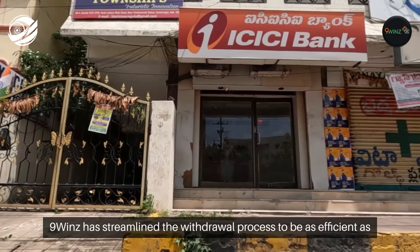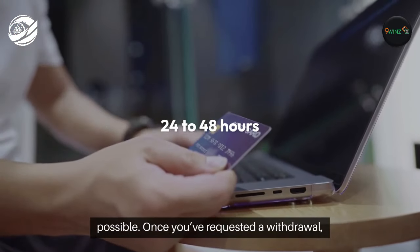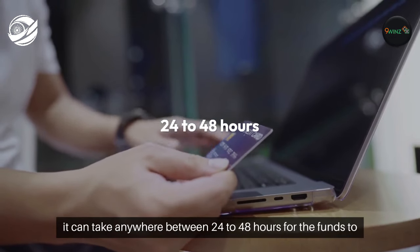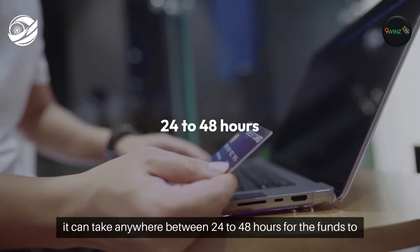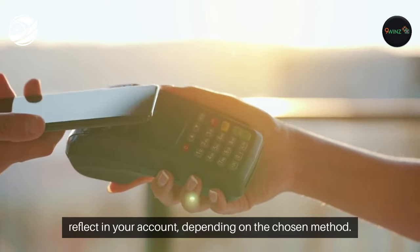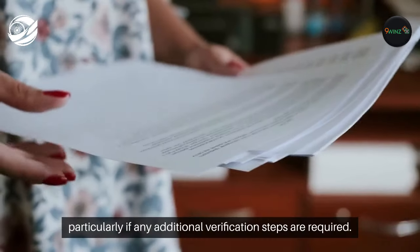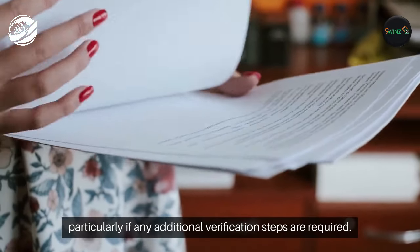Nine Winds has streamlined the withdrawal process to be as efficient as possible. Once you've requested a withdrawal, it can take anywhere between 24 to 48 hours for the funds to reflect in your account, depending on the chosen method. Some methods may process faster, while others could take longer, particularly if any additional verification steps are required.